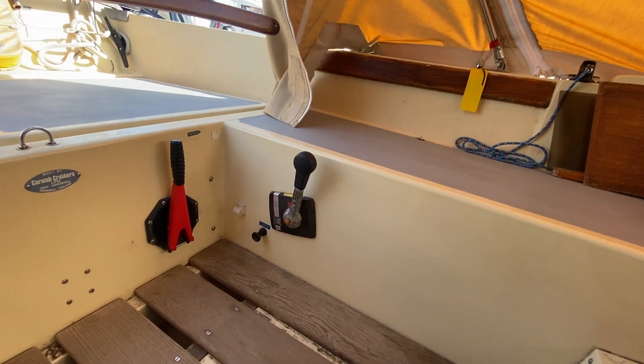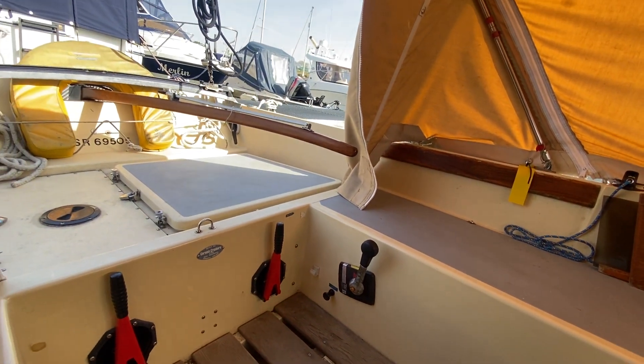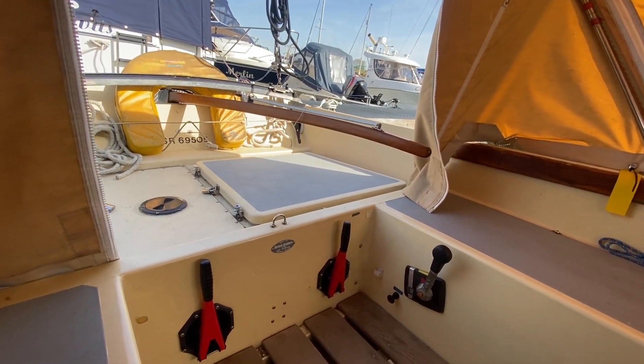There's the throttle and the kill switch, and as you'd expect from a Cornish Crabber, she is a tiller steer.